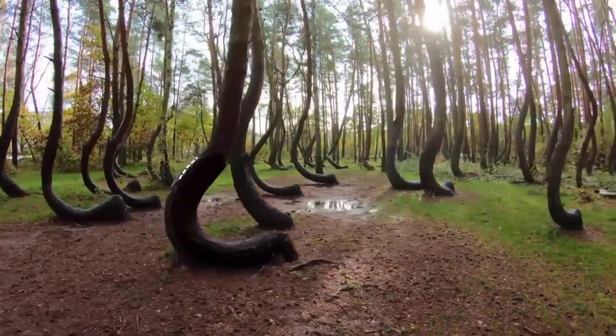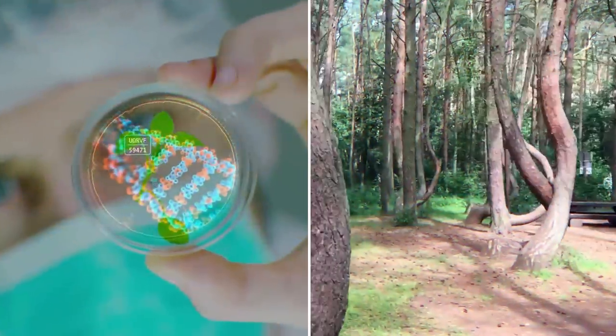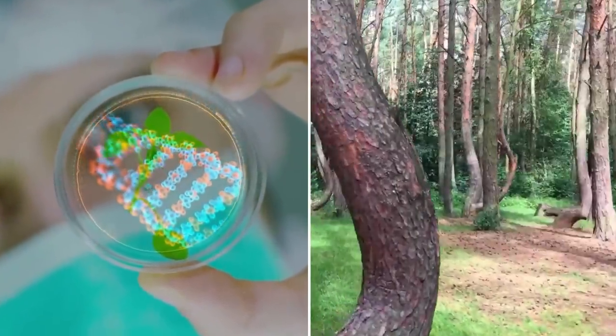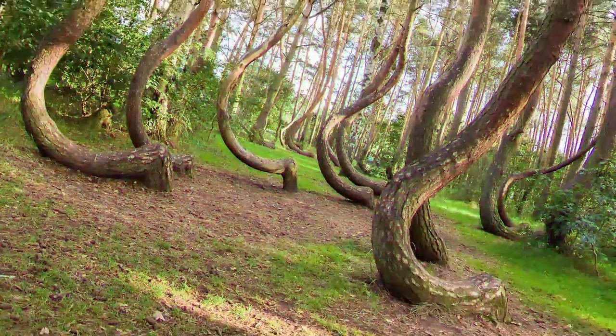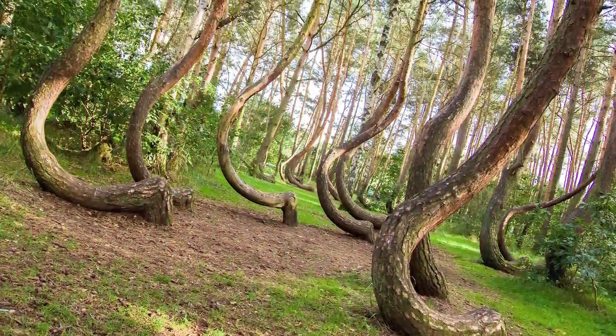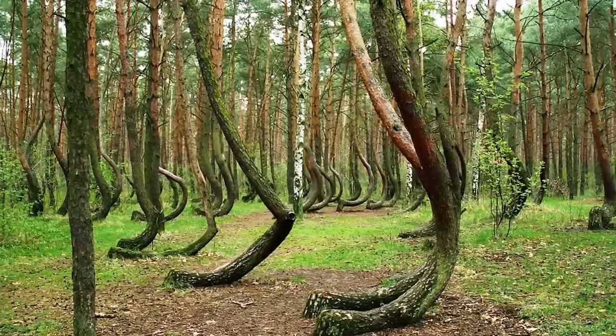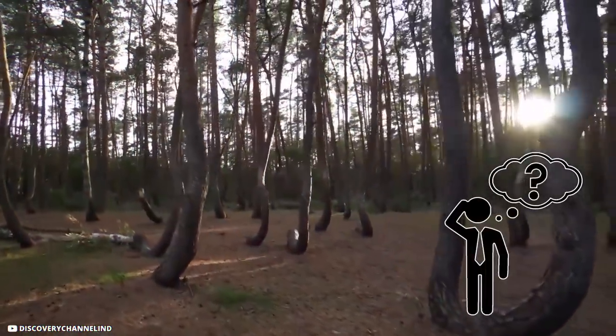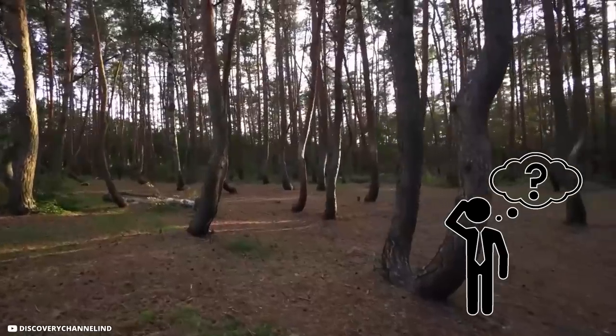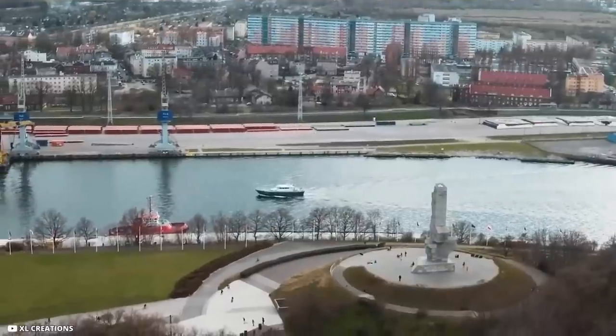Some experts believe the trees grew like this because they incurred some sort of damage to the tip and along some side branches. There are plenty of trees in the area, all of which grow upright from the base without the funky curve distinct to the Crooked Forest. So perhaps you're wondering why none of the locals have answers to what caused the formation — this is likely because the local town was devastated during World War II.